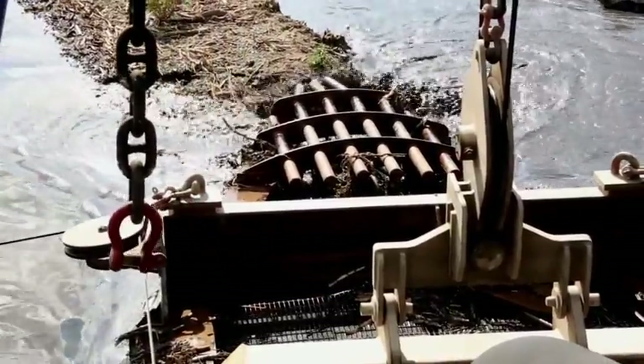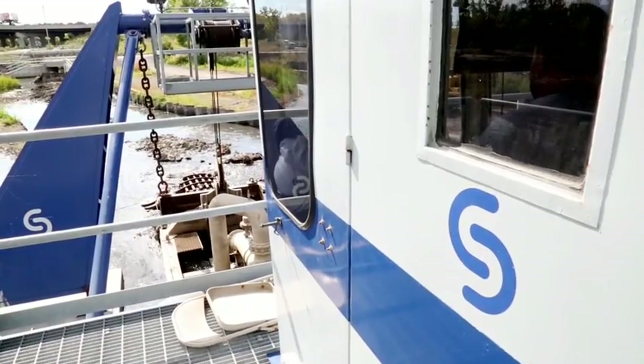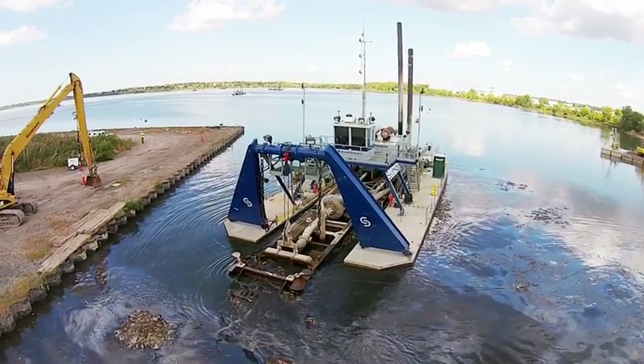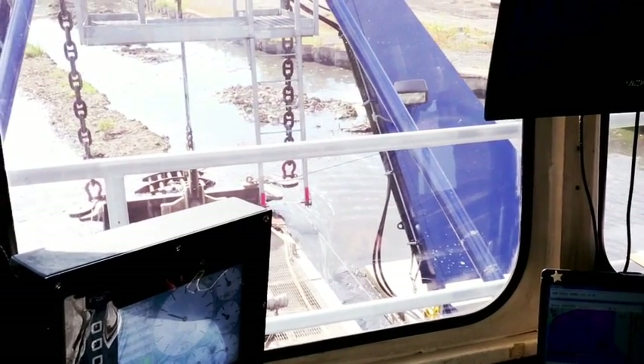The cutter head is turning approximately 25 to 30 RPM. It's going slow to make sure that we turn up the material to allow us to pump it up the line. The operators sit up in an elevated cab so they can have a good overview of the whole area that we're dredging.